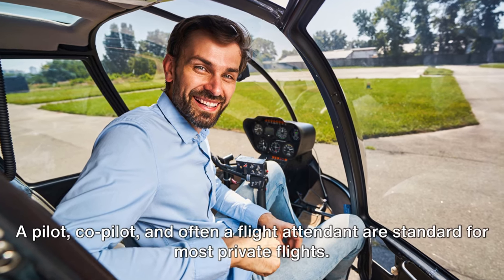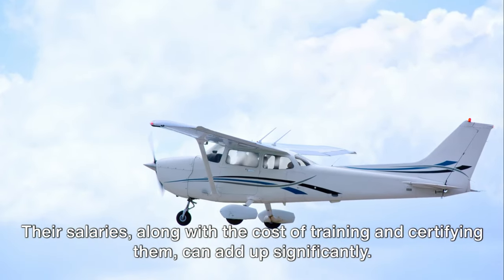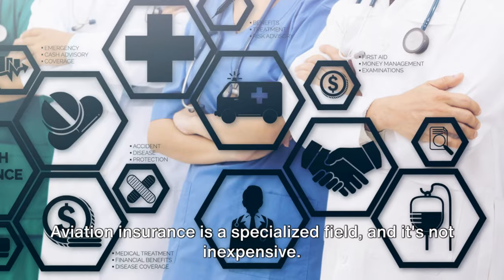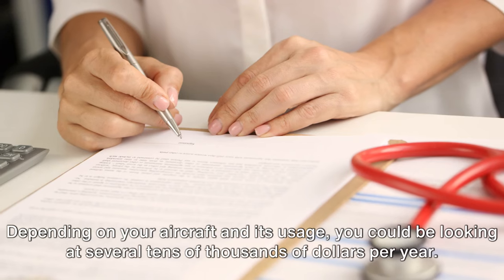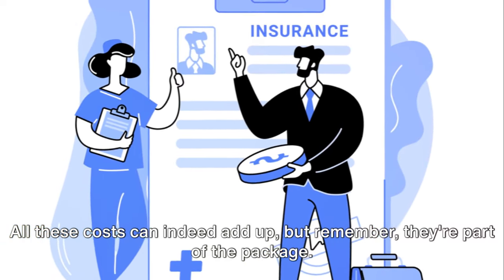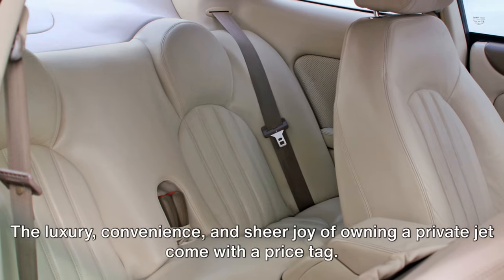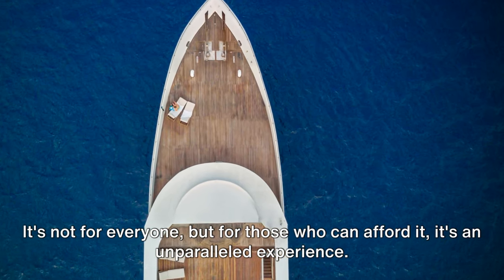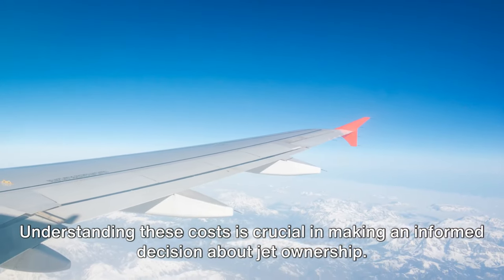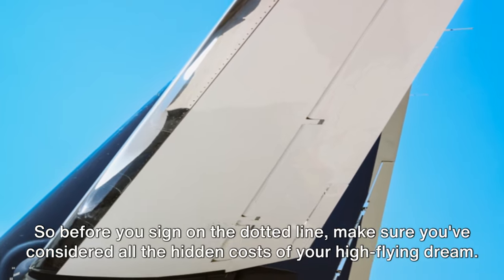Of course, you'll need a crew to fly your jet. A pilot, co-pilot, and often a flight attendant are standard for most private flights. Their salaries, along with the cost of training and certifying them, can add up significantly. Lastly, don't forget insurance. Aviation insurance is a specialized field, and it's not inexpensive. Depending on your aircraft and its usage, you could be looking at several tens of thousands of dollars per year. All these costs can indeed add up, but remember, they're part of the package. Understanding these costs is crucial in making an informed decision about jet ownership. So before you sign on the dotted line, make sure you've considered all the hidden costs of your high-flying dream.